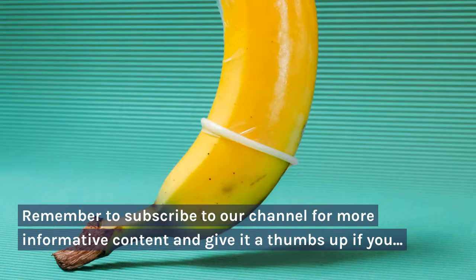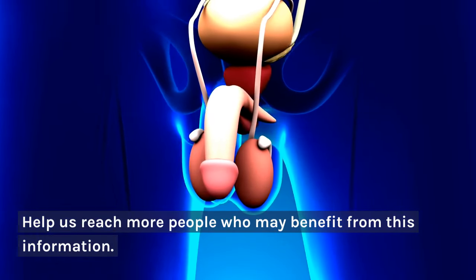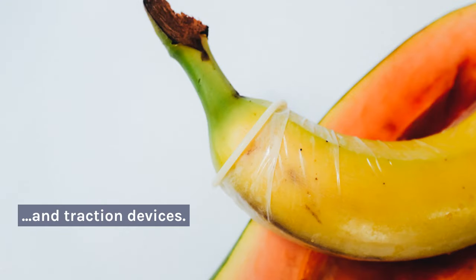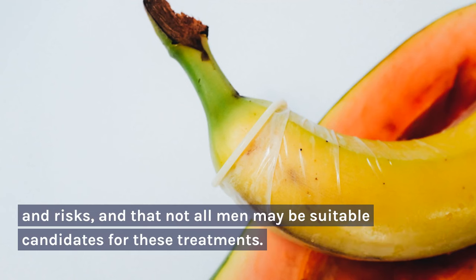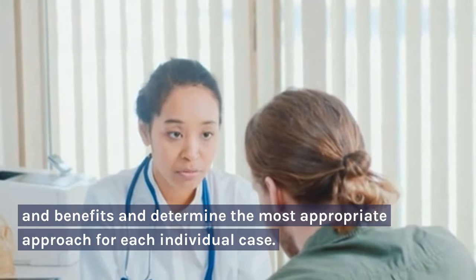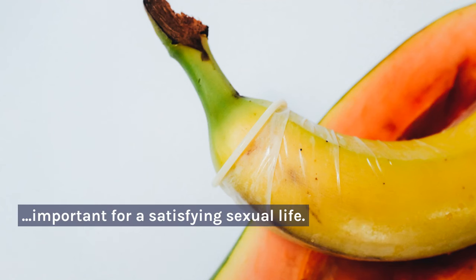Remember to subscribe to our channel for more informative content and give it a thumbs up if you found this video helpful. Help us reach more people who may benefit from this information. Thank you for your support. There are several treatment options for a small penis, ranging from hormone therapy to surgery and traction devices. Before deciding on any treatment, it's important to consider that each option has its own considerations and risks, and not all men may be suitable candidates. It's essential to speak with a doctor to assess the risks and benefits and determine the most appropriate approach for each individual case. Remember that accepting oneself and working on confidence and sexual skills can be equally important for a satisfying sexual life.